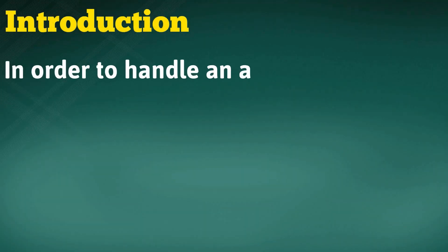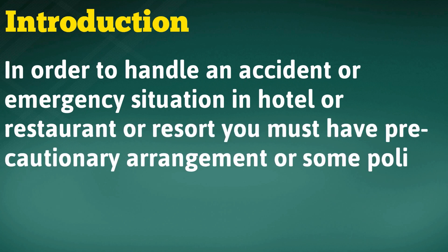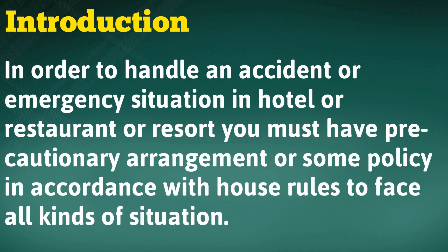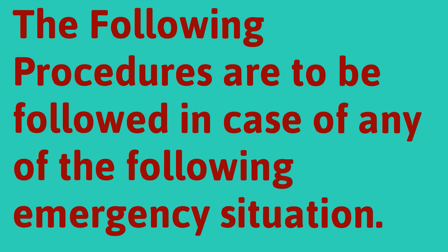In order to handle an accident or emergency situation in a hotel, restaurant, or resort, you must have precautionary arrangements or some policy in accordance with house rules to face all kinds of situations. The following procedures are to be followed in case of any of the following emergency situations.